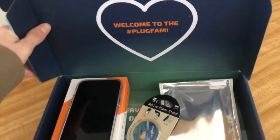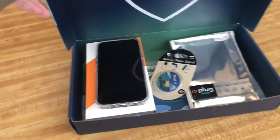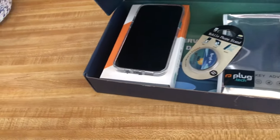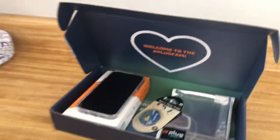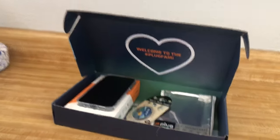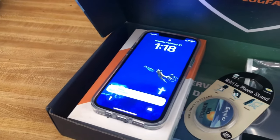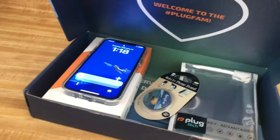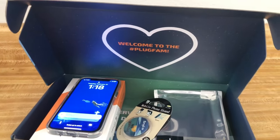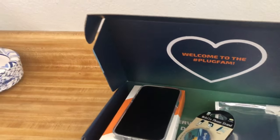Plugtech is a 10 out of 10 — definitely would buy from again. It came in this cute box. It was in a UPS box before this but I took it out because I didn't want my address to show. It comes with this nice packaging. I will review more stuff from Plugtech later on, and if Plugtech wants they can send me a few things for me to review — I would be glad about that.